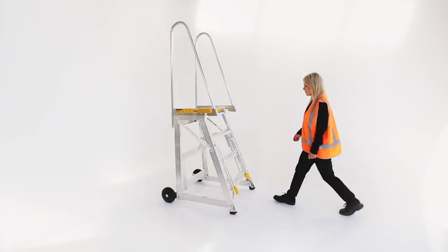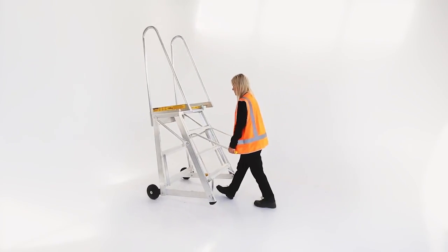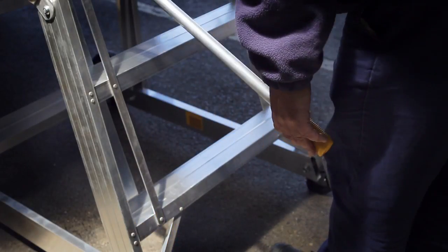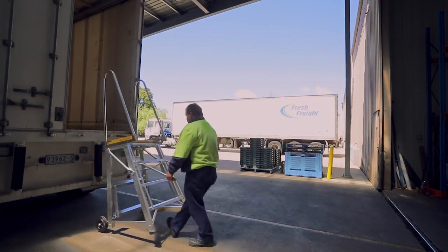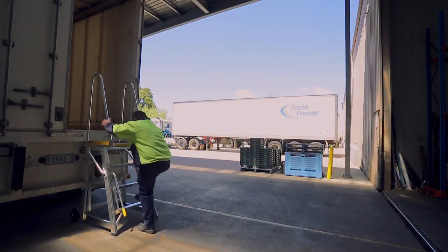Just take hold of the all-in-one control, pull up and you're ready to go. With your hands on the control, steering in any direction is a breeze, and you'll find yourself positioned away from the front of the ladder for a normal walking step.